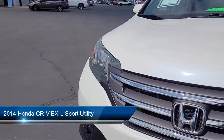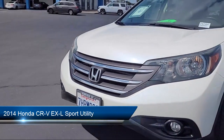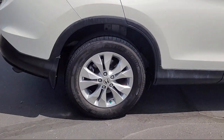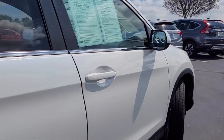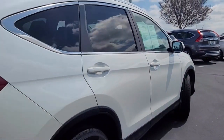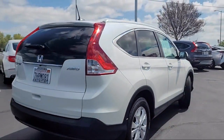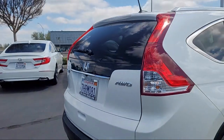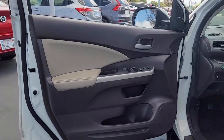It comes equipped with roof rack, heated front seats, keyless entry, steering wheel controls, electronic stability control, outside temperature display, rear seat center armrest, alloy wheels, speed sensing steering, heated door mirrors, and has less than 75,000 miles on the odometer.